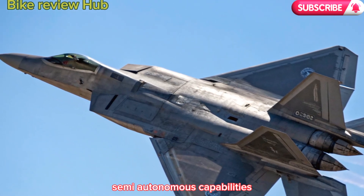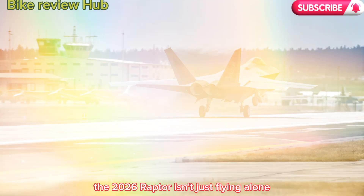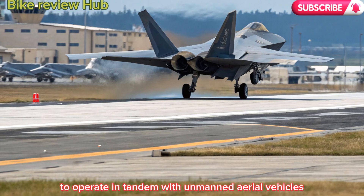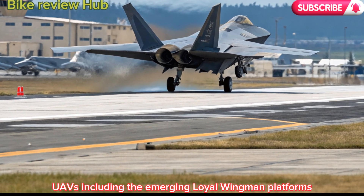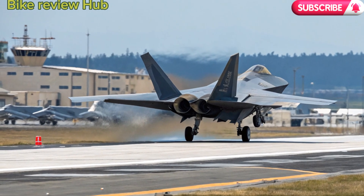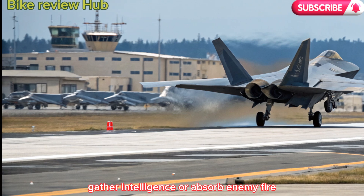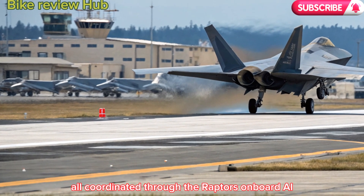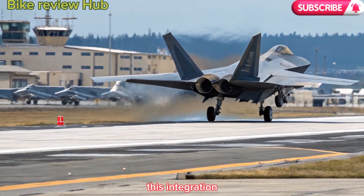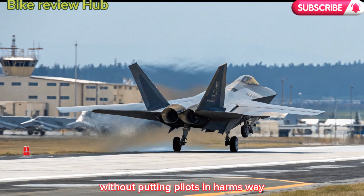6. Semi-autonomous capabilities and loyal wingman integration. The 2026 Raptor isn't just flying alone — it's designed to operate in tandem with unmanned aerial vehicles (UAVs), including emerging loyal wingman platforms. These AI-powered drones can carry weapons, gather intelligence, or absorb enemy fire, all coordinated through the Raptor's onboard AI and command systems. This integration significantly multiplies force projection without putting pilots in harm's way.